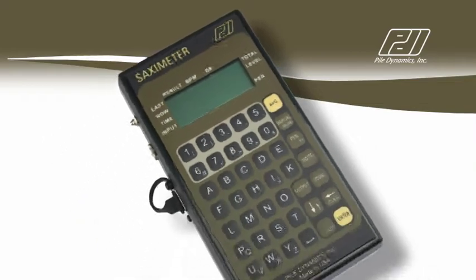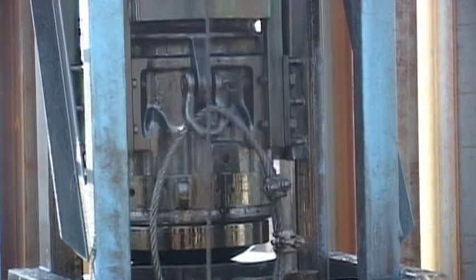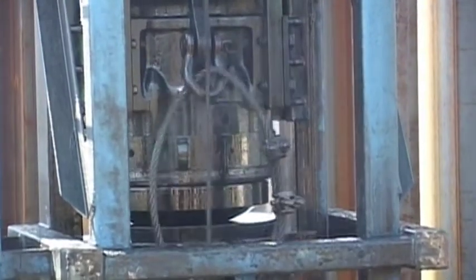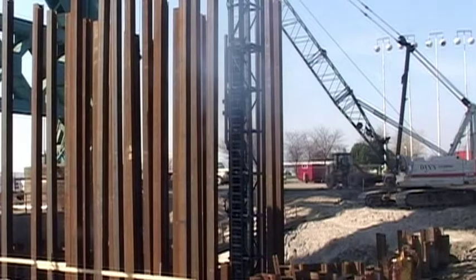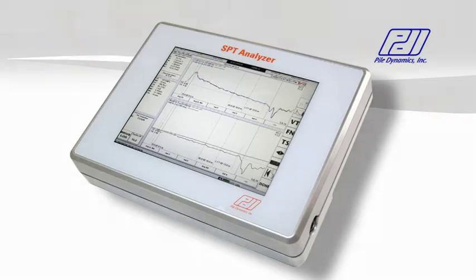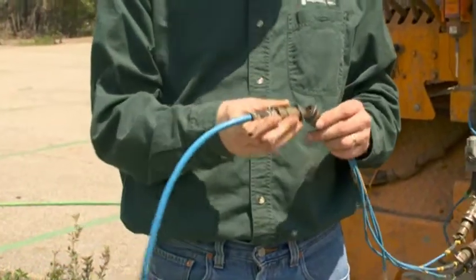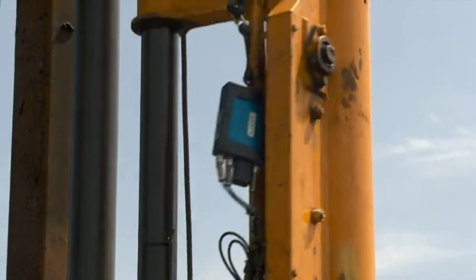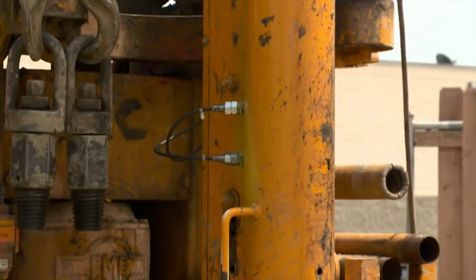The E-Saximeter helps the piling inspector create a driving log. It uses sound recognition to detect hammer blows and calculates the stroke of open-end diesel hammers. When proximity switches and radios are installed on the hammer, it also calculates the hammer kinetic energy, and the driving log may be entirely automated with the addition of a wireless depth sensor. The SPT Analyzer addresses the standard penetration test, a widely used soil investigation procedure. Best practices and several codes require measuring the energy of the SPT hammer; the SPT Analyzer does that either by measuring forces and velocities on the rod or by measuring the kinetic energy of hammers fitted with proximity switches.